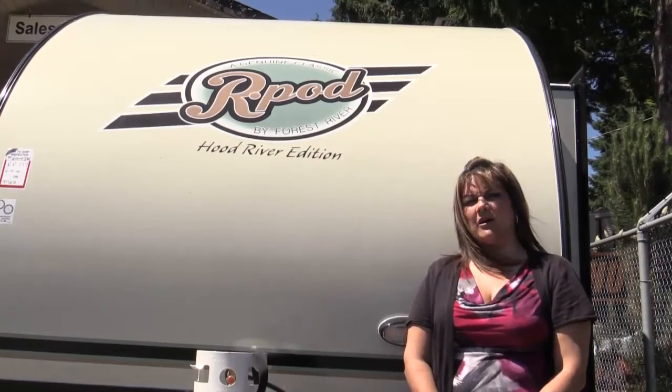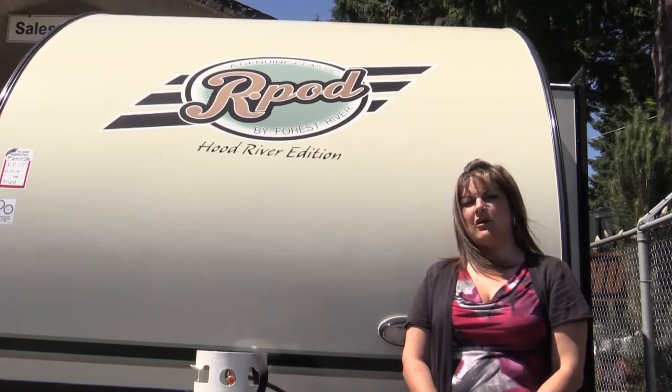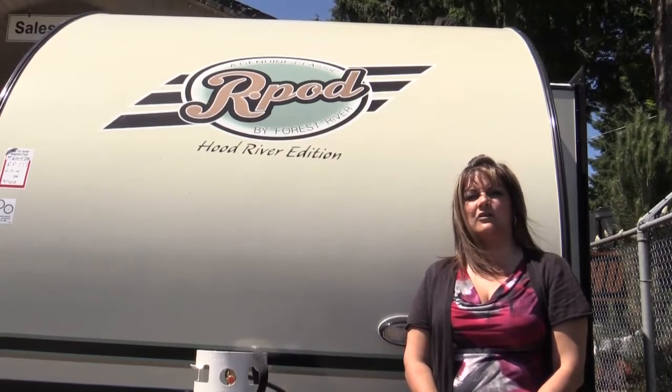If you'd like to learn more about how R-Pod puts the fun back into camping, you can call me or any one of our other island locations.